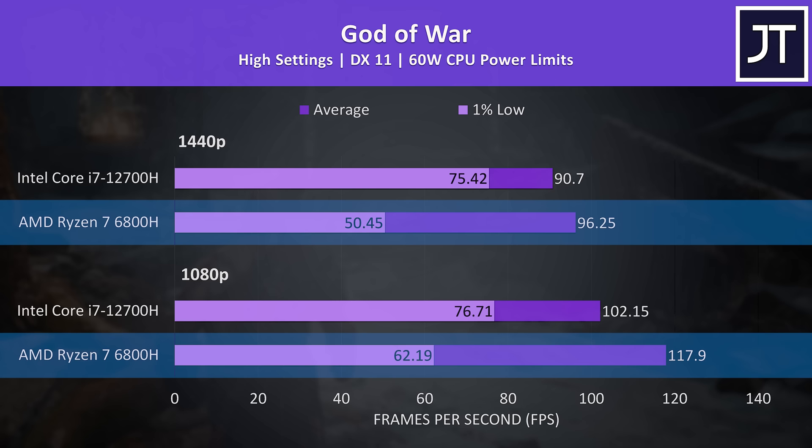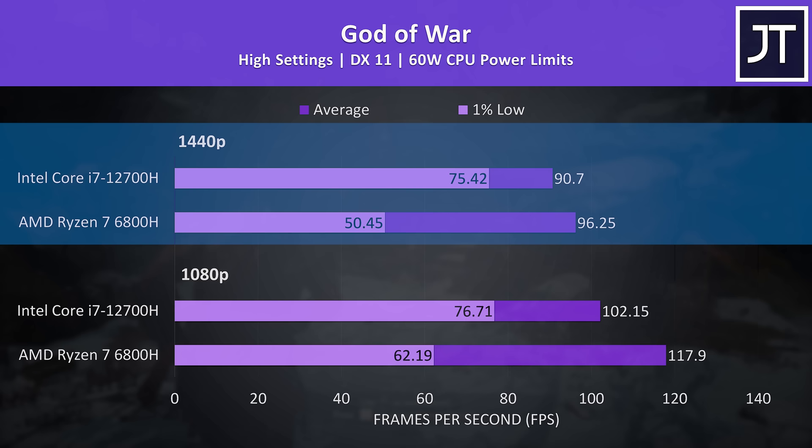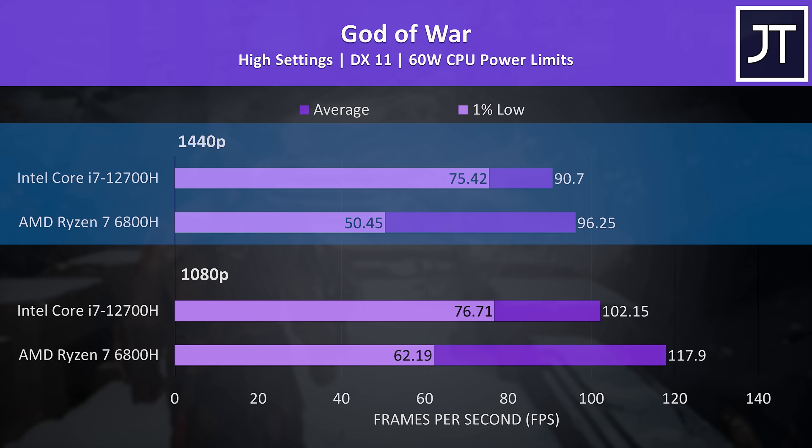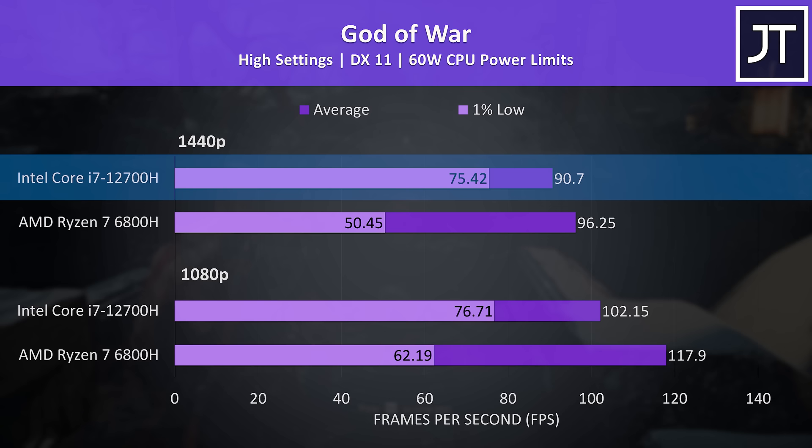God of War had the biggest lead for AMD out of all 21 games tested in terms of average FPS, because the dips in performance shown by the 1% lows were actually better with Intel. At 1440p, the 12700H's average FPS is only about 6% slower than the 6800H, but the i7 is almost 50% higher in 1% lows, so I'd argue the Intel chip is actually offering a better, more stable experience.